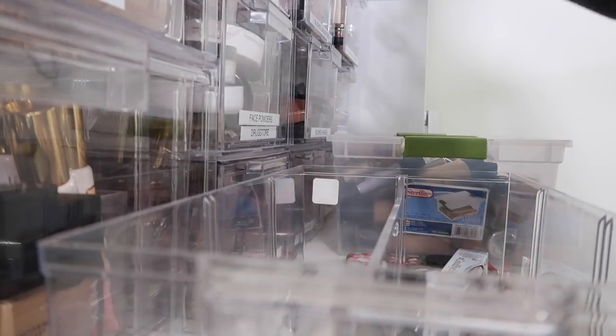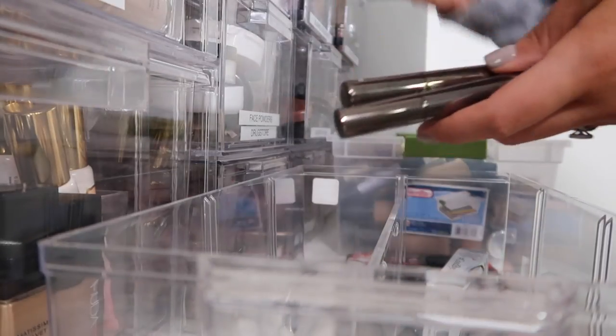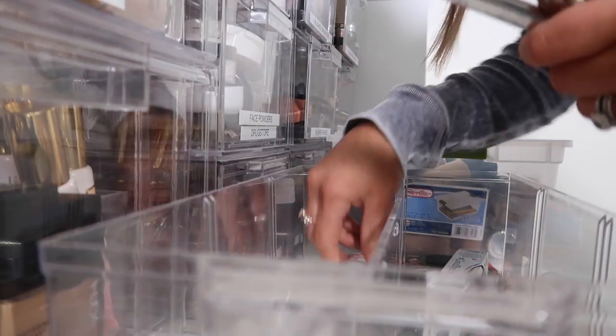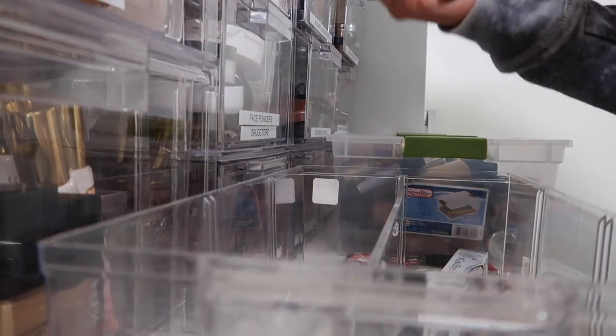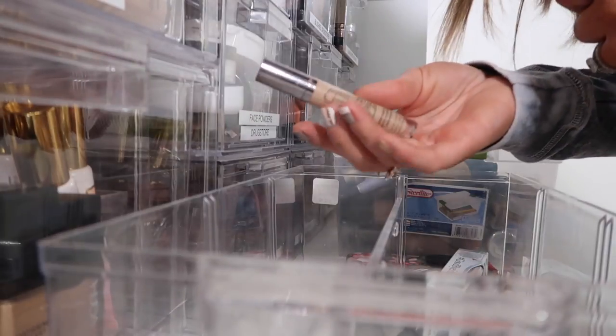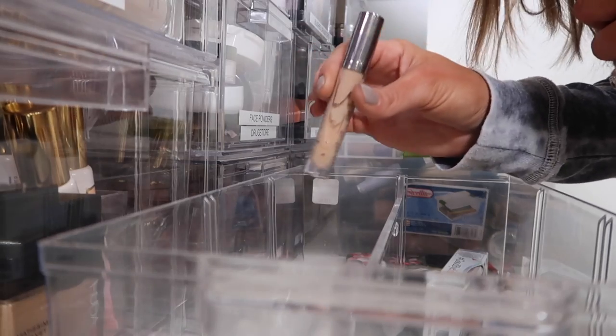Oh, this is Laura Mercier — I liked this one, so I'm going to keep this. It's in the shade One. And then the No. 7 Radiant Concealer — we're going to get rid of this too. And then we have the Givenchy Concealer Pencil — I used to really like this one, but I'm going to get rid of it because I never use it. And another Naked Concealer — I just know this is so old.